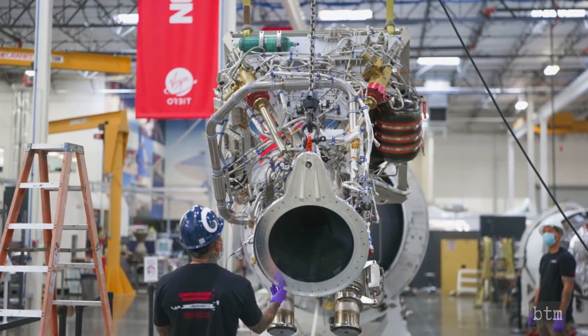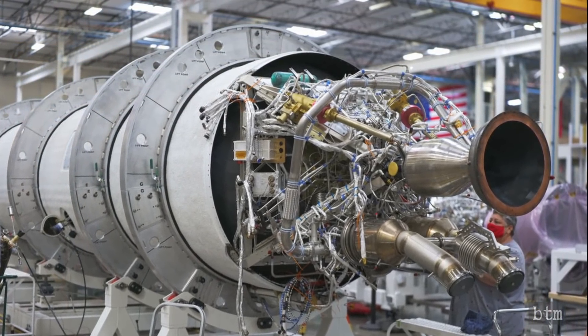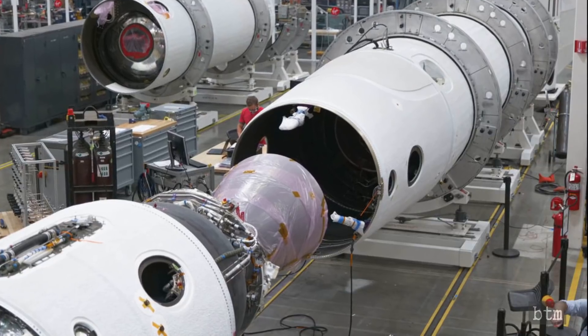Both the rocket and engine were returned in October to Virgin Orbit's Long Beach headquarters for final integration. There, the Newton 4 upper-stage engine was installed along with the boost-stage engine in the rocket, and the fully-assembled rocket underwent final tests.